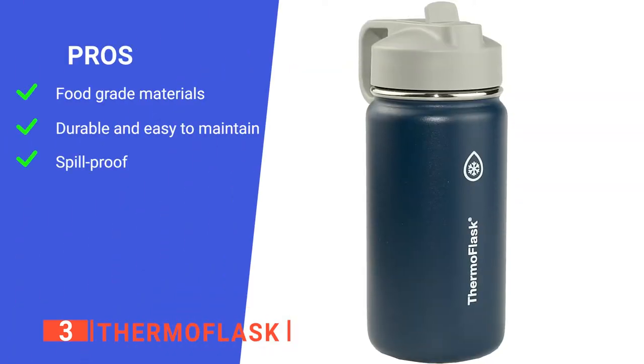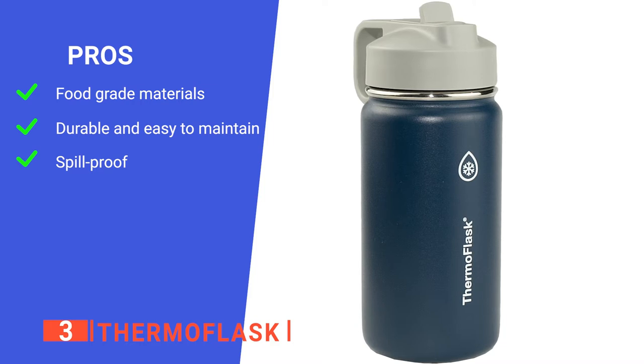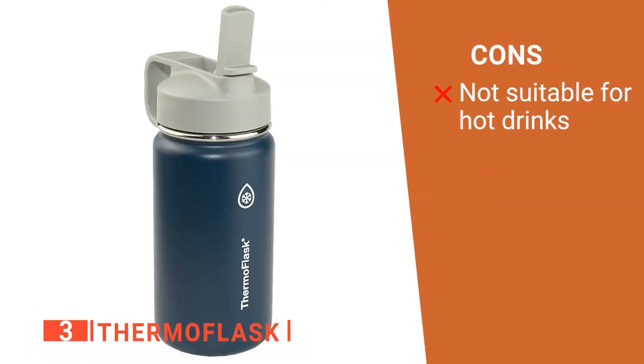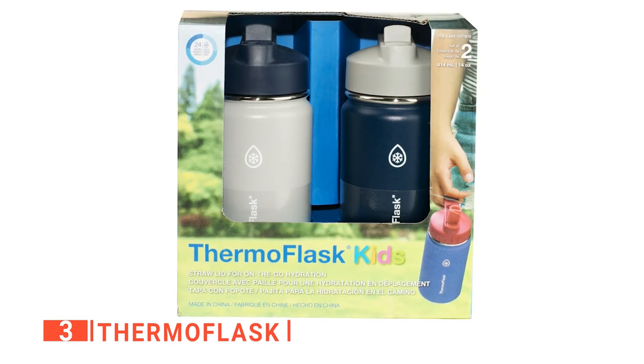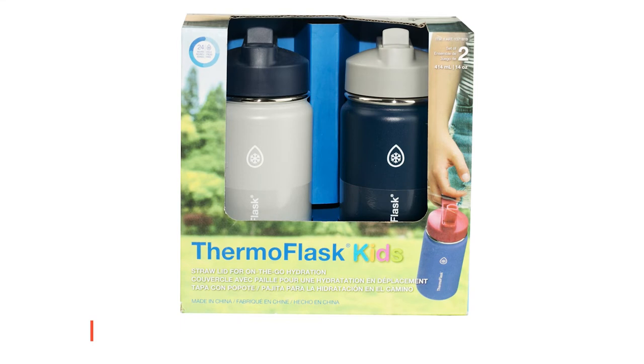Its pros are: BPA-free plastics and high-quality materials are guaranteed to be toxin-free, which makes it safe to use; it has a stainless steel construction that is straightforward to clean; and it is a completely leak-proof water bottle when the spout is closed. However, it is only suitable for cold beverages. The Thermaflask is durable, insulated, and has a simple design, making it ideal for summers spent outside with the kids.